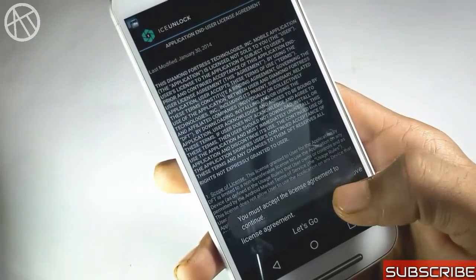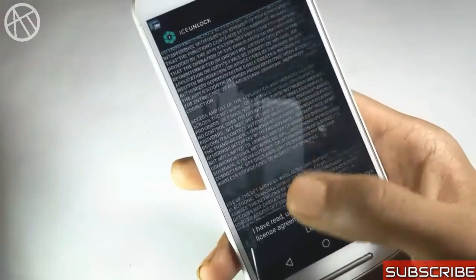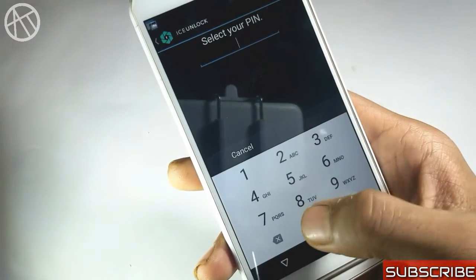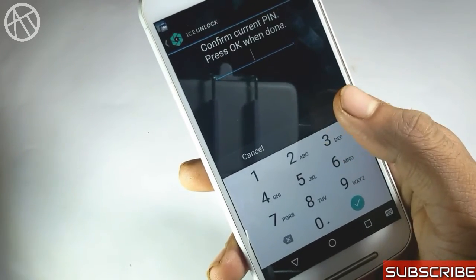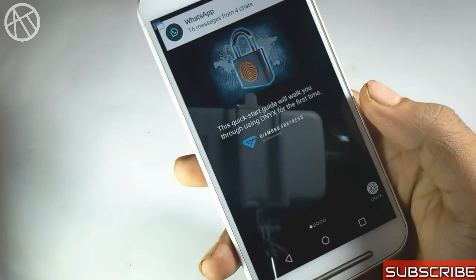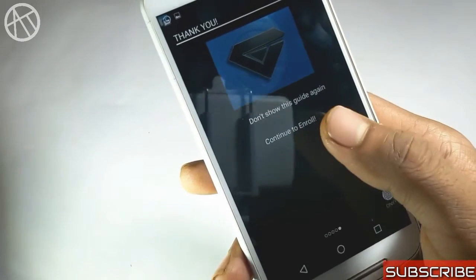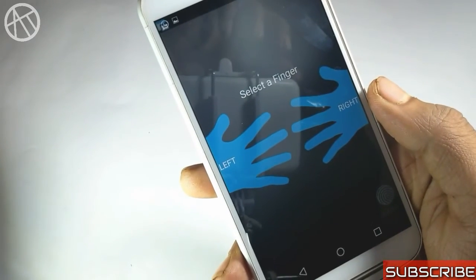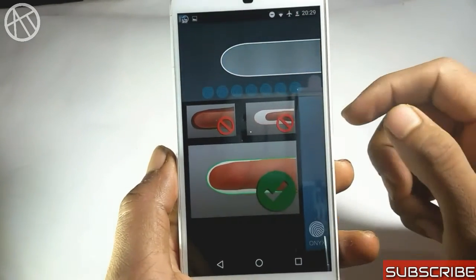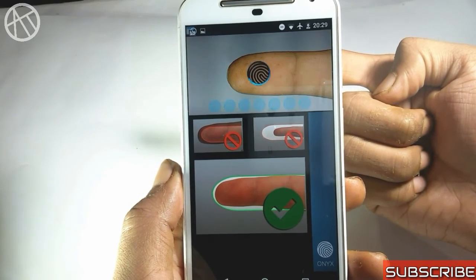The next one is a security application. Almost every smartphone now comes with fingerprint security, but some devices don't have that hardware feature. Using this application, you can secure your phone with your fingerprint. On the configuration screen, set your desired finger and the app will scan it 6 to 7 times using your phone's camera and flashlight. You also set a password as a backup in case the fingerprint doesn't work. Now you can unlock your phone using your fingerprint.